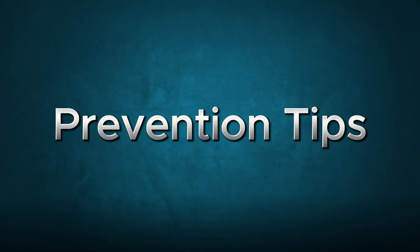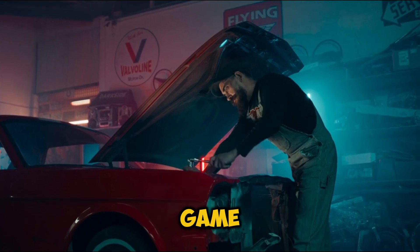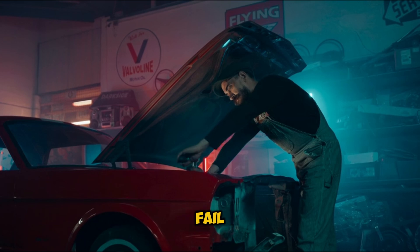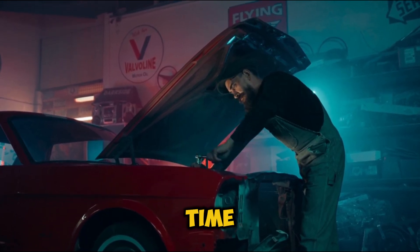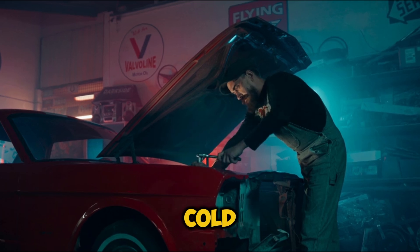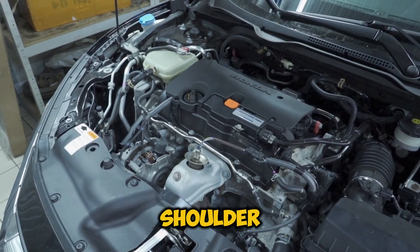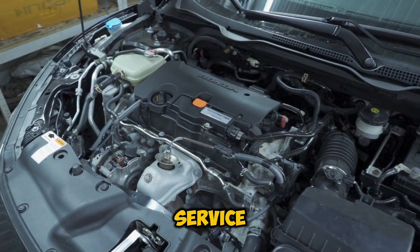Prevention Tips. Want to prevent these cold weather surprises? Here's your maintenance game plan: regular coolant system inspections, replace hoses before they fail, use the right coolant mixture for your climate, and allow proper warm-up time on cold mornings. Remember, a cold coolant leak might seem minor, but it's your engine's way of crying for help. Don't give it the cold shoulder — take care of it now, and your engine will thank you with years of reliable service.